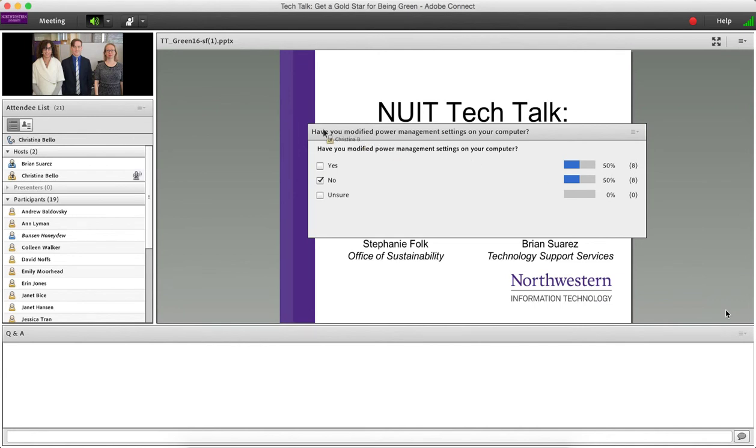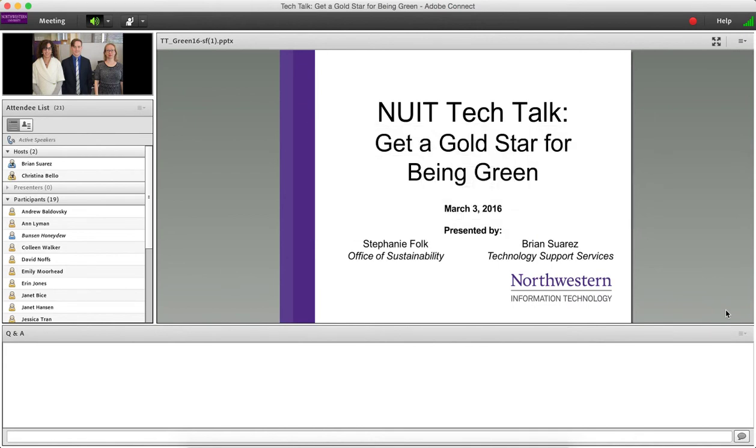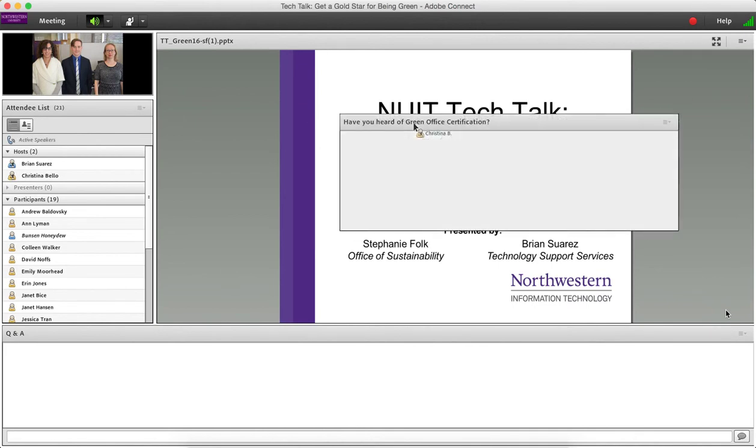The second question is: have you heard of the Green Office certification process? It's another topic we're going to be talking about at length today — what that process entails and how your office can go about getting Green Office certified. It looks like about half the audience has heard about the process before.